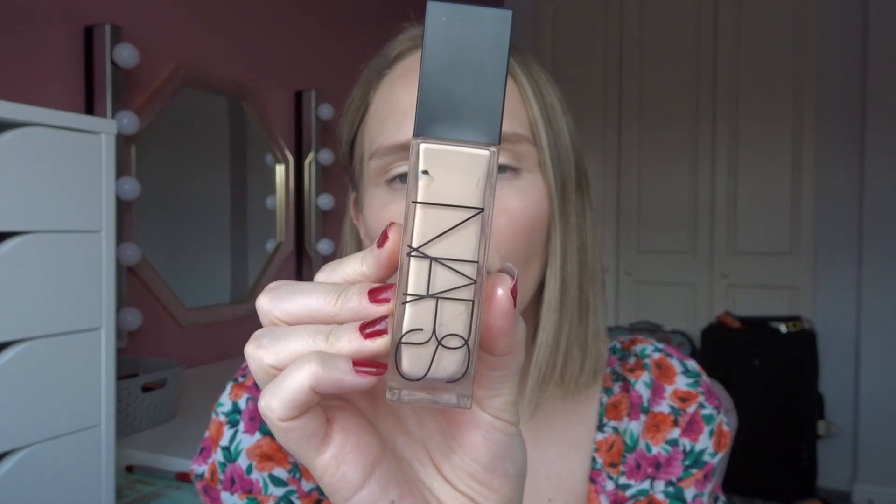Let's start off with foundation. I've chosen the NARS Natural Radiant Longwear Foundation and I got mine in Oslo. I've tried this once prior to deciding to put it in the project, and I didn't have a very good experience with it — but it was because I used the wrong primer with it.